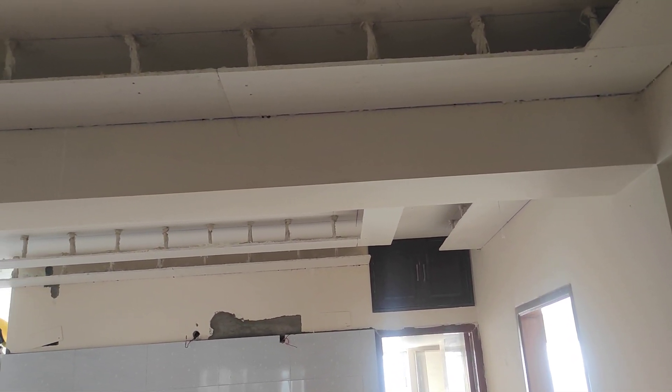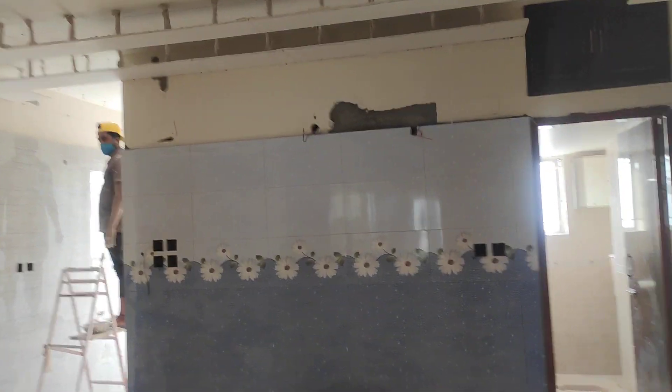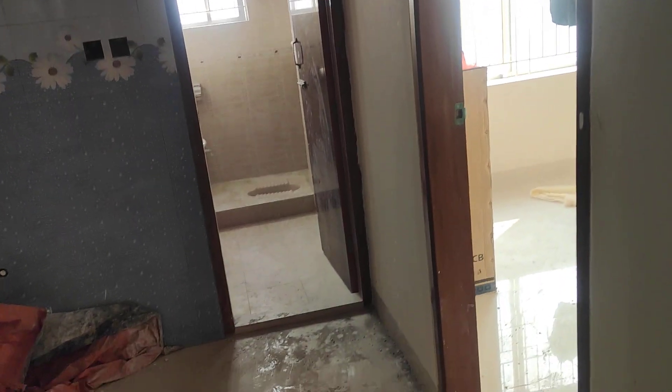We have done a lot of work in the drawing room and dining room. This is a simple finish. This is the area where we have finished.